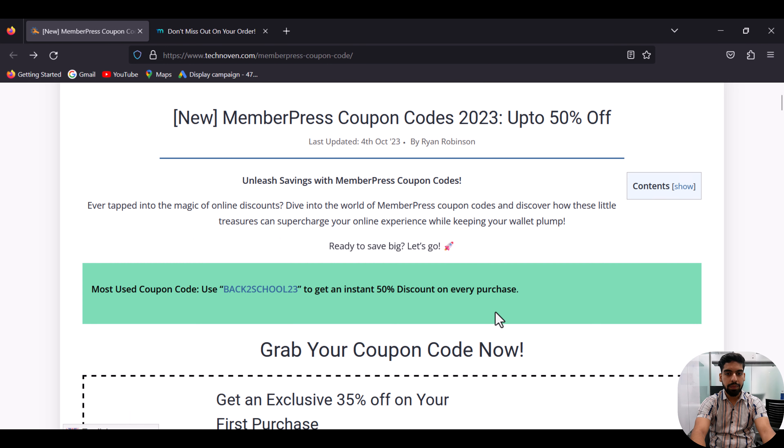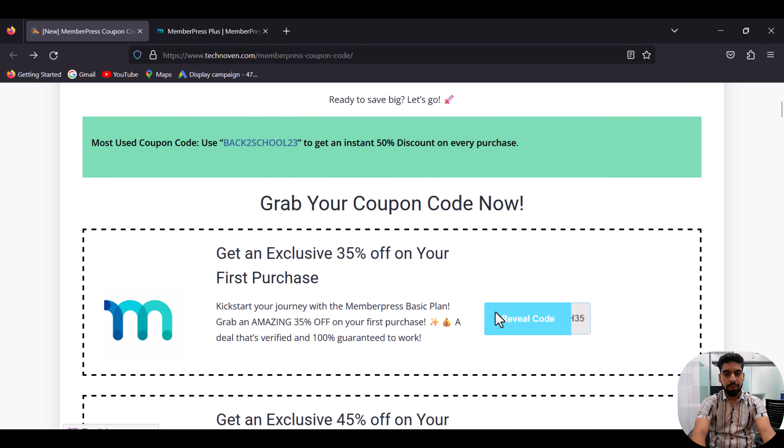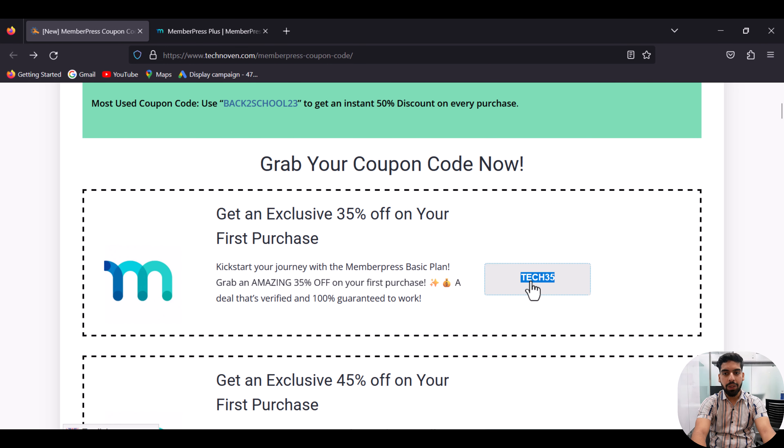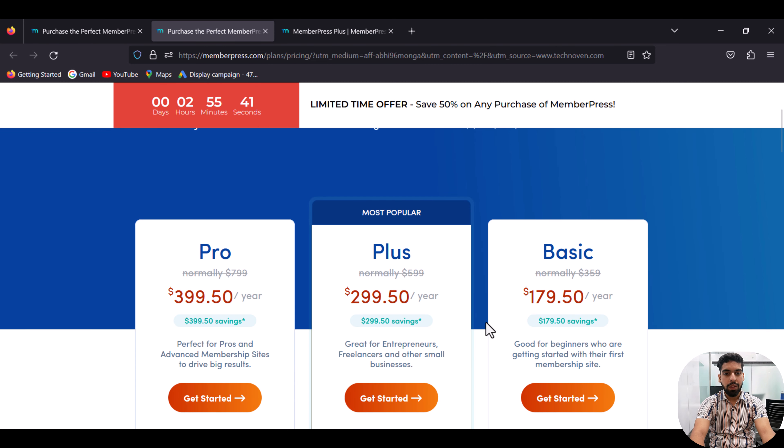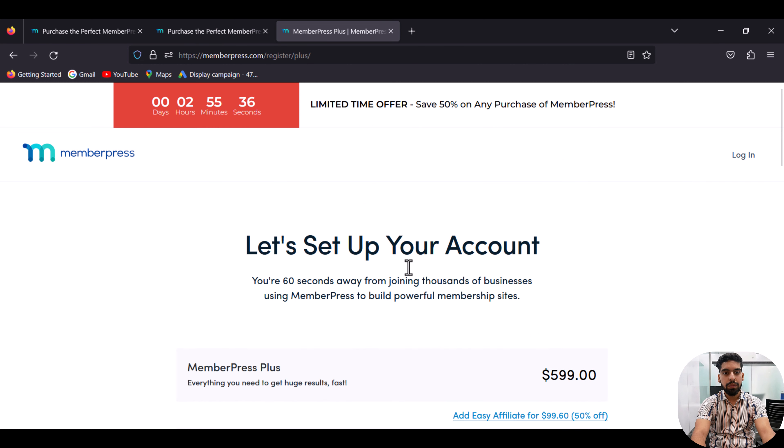I am going to show you how to apply the special coupon code I am going to provide you. First of all, go to the given link in the description and click on the label code. It will redirect you to the official website of MemoPlace.